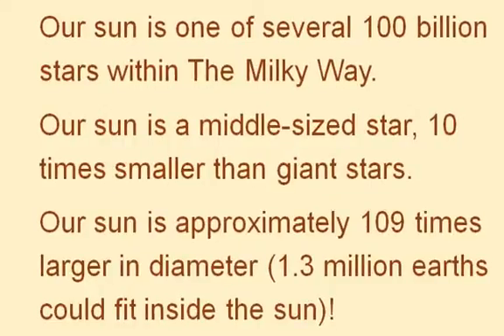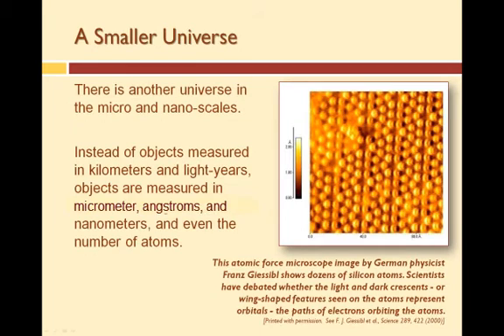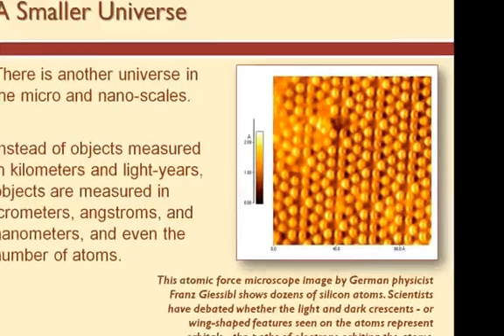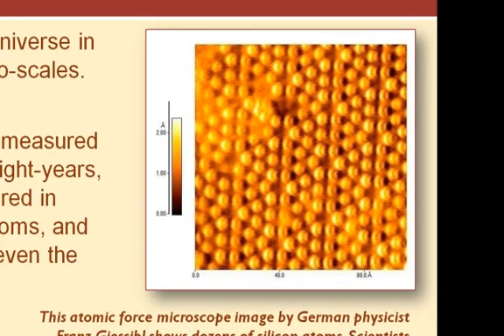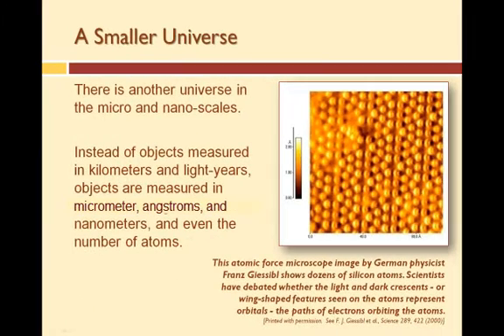Our sun is considered a middle-sized star, and giant stars are as much as ten times larger. However, when we compare the size of the sun to Earth, the sun is approximately 109 times larger in diameter, meaning 1.3 million Earths could fit inside the sun. At the same time, other scientists have been exploring how small things are and how small something has to be before it goes beyond the reach of manipulation and measurement. In these explorations, another whole universe has been discovered on a much smaller scale — where objects are measured in micrometers and nanometers, and even in the number of atoms.